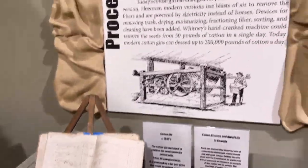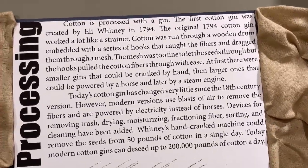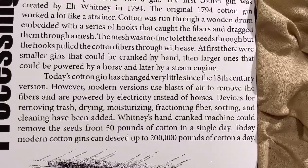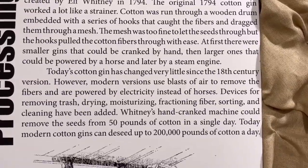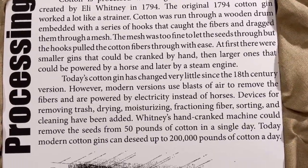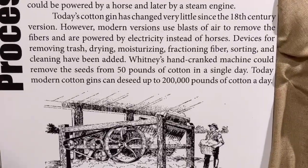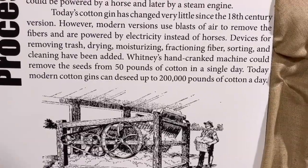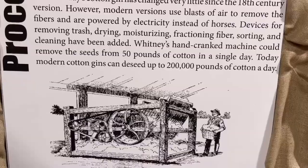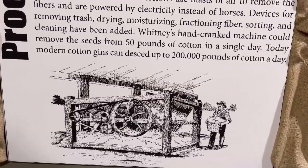Cotton is processed with a gin. The first cotton gin was created by Eli Whitney in 1794. The original 1794 cotton gin worked like a strainer — cotton was run through a wooden drum embedded with hooks that caught the fibers and dragged them through a mesh. The mesh was too fine to let the seeds through, but the hooks pulled the cotton fibers through with ease. At first there were smaller gins cranked by hand, then larger ones powered by a horse and later a steam engine. Today's cotton gin has changed very little since the 18th century version; modern versions use blasts of air to remove the fibers and are powered by electricity. Whitney's hand-crank machine could remove seeds from 50 pounds of cotton in a single day. Today, modern cotton gins can de-seed up to 200,000 pounds of cotton.